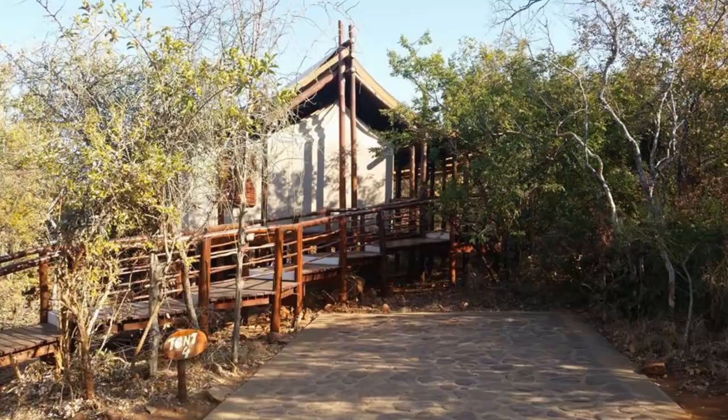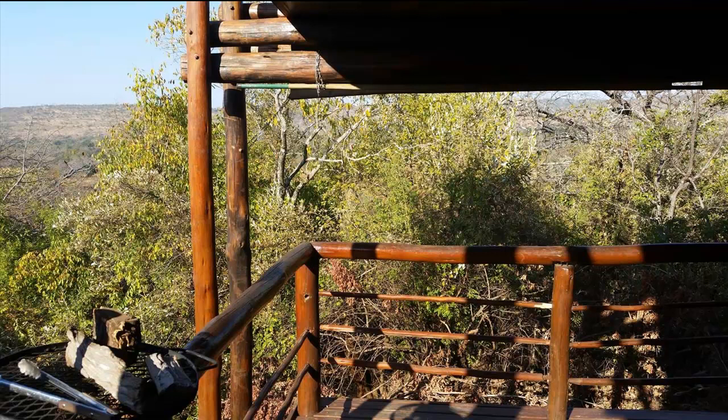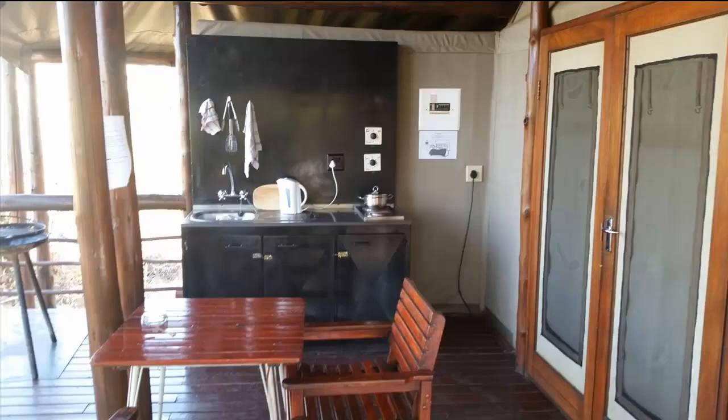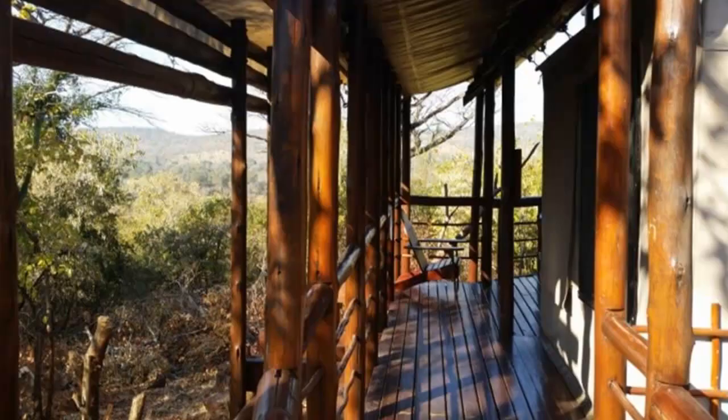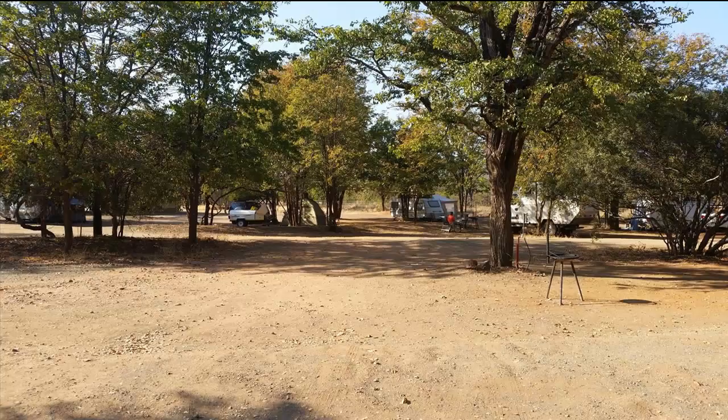The safari tents at Punda Maria are spectacular. Located at the west end of the camp, standing on wooden stilted platforms and connected by wooden decks, they are elevated and secluded from view. Each tent offers a different outlook over the fence and hills in the distance. Equipped with kitchenettes, showers and toilets, and cleaned and serviced daily with fresh linen, towels and soap, these safari tents are perfect for self-catering bush lovers.